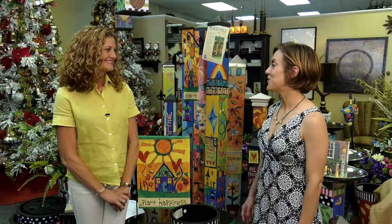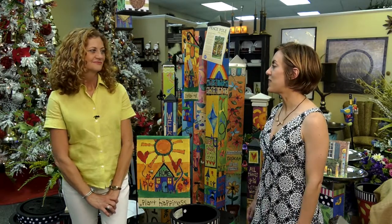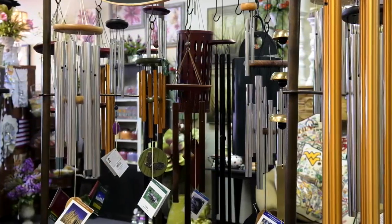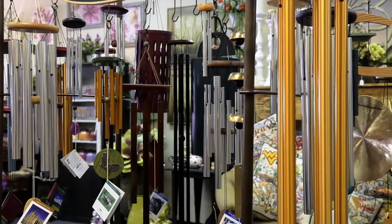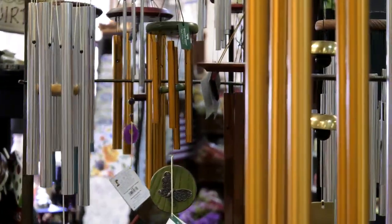So speaking of sprucing up your yard and house, I saw that you have a wide selection of wind chimes as well. I love wind chimes — I just love to listen, it's so soothing. We have all kinds of different sizes that make different sounds, so whatever sound you would like, we have a good variety for anyone.